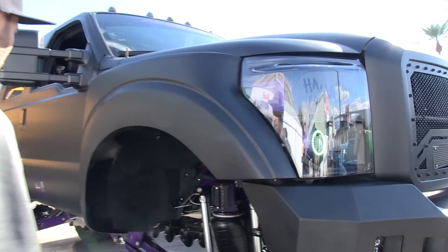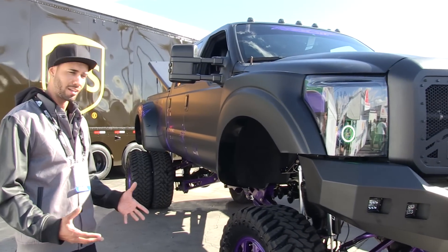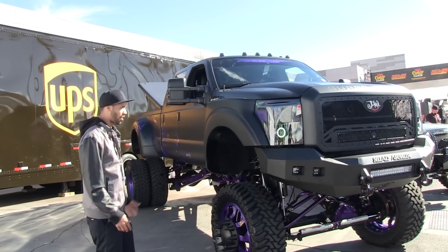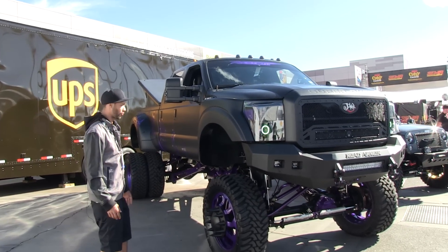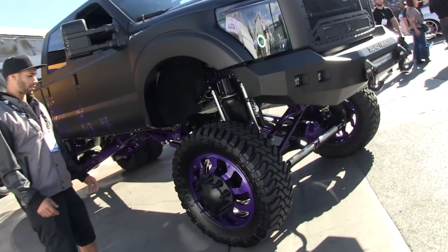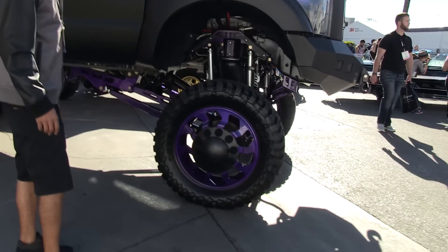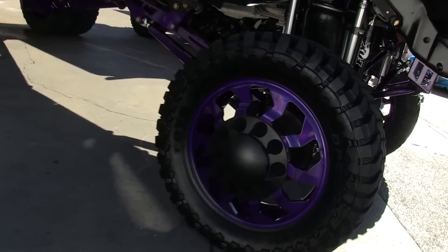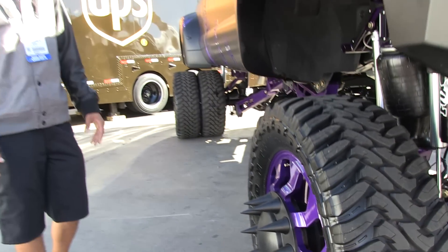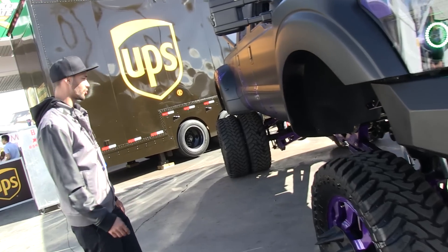I decided to go with the Fiberworks fenders — the rear is a dually so it pokes out just enough like the dually tubs do in the back. It's not often you see a dually with Fiberworks front fenders. The wheels are JR Forged — we went with 24s, also done in illusion purple. I was originally going to go with black but figured illusion purple would make it really stand out. We wrapped those in 40/15.50/24 Toyo Open Country mud tires.